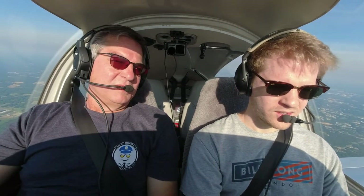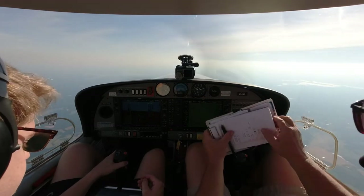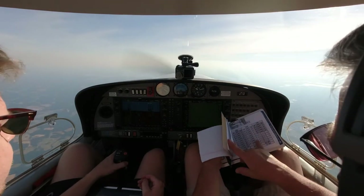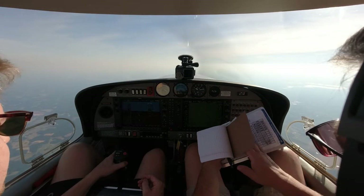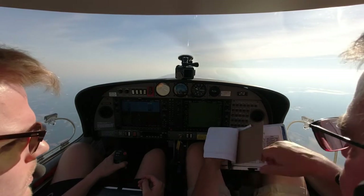526 Delta Sierra, climb and maintain 9,000. Climb and maintain 9,000, 526 Delta Sierra. I can also see where the pilot was coming from, plus with the accent. So at 9,000, that's 20.7 and 2,400.